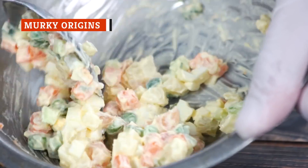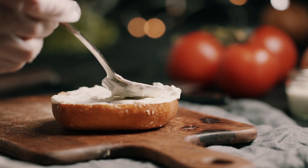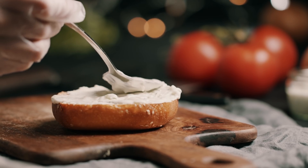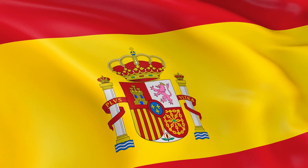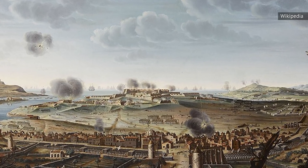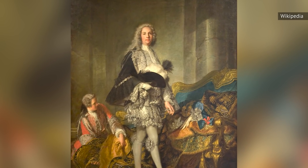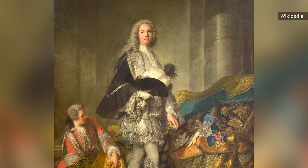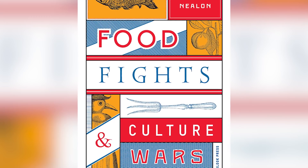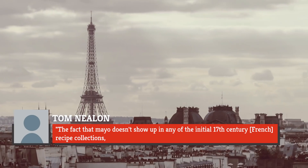Considering how critical mayonnaise's impact on modern cooking has been, it should come as little surprise that the sauce has a long and storied history. And although it's possible to trace mayo's past over the last few centuries, there is some disagreement as to where and when it actually originated. More specifically, there's a great deal of bad blood between Spain and France over who actually invented mayonnaise. One origin story suggests that mayonnaise was invented in 1756 during the Siege of Port Mayon on the island of Menorca. The personal chef of the Duke de Richelieu, who led the French, found the island lacked the cream he was looking to use in a dish and invented an early version of mayonnaise in its place. Food writer Tom Nealon, however, has suggested the Spanish view that they invented mayonnaise is accurate.